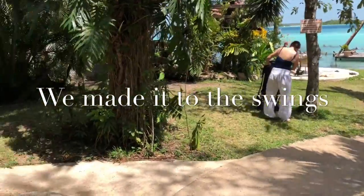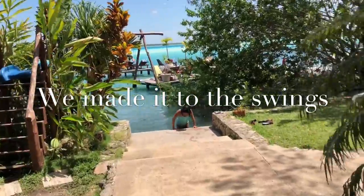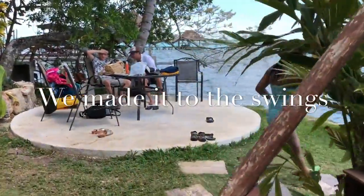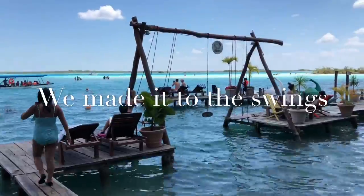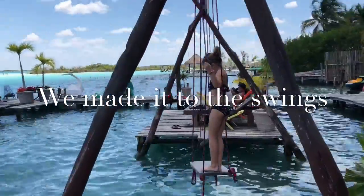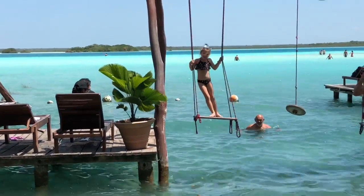We're still waiting for lunch but it's really busy here — looks like there's lots of fun stuff to do. There's a slide there. London's found a way — she's over here on the pier. Don't fall in with your phone! She's on the swings. Hey London, do you want to get across to the next one? She did it! We made it to the famous swings in Bacalar — that was nice.